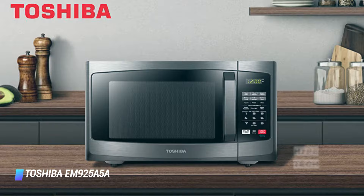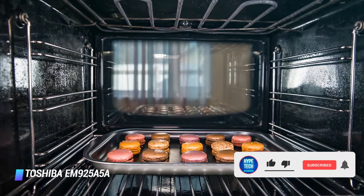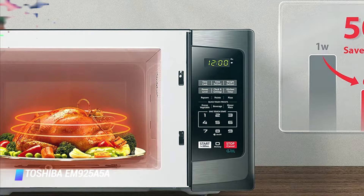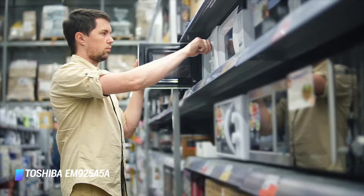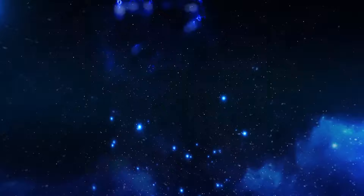You won't find lots of fancy features here — there's no voice control and no sensors to determine the setting and time precisely — but there are some nice touches for convenience such as express cook. Press any one of the buttons from one through six and then start and you'll get one to six minutes of microwaving. Toshiba even includes a mute button to eliminate beeping, so you can nuke a midnight snack without letting anyone know you're breaking your diet.